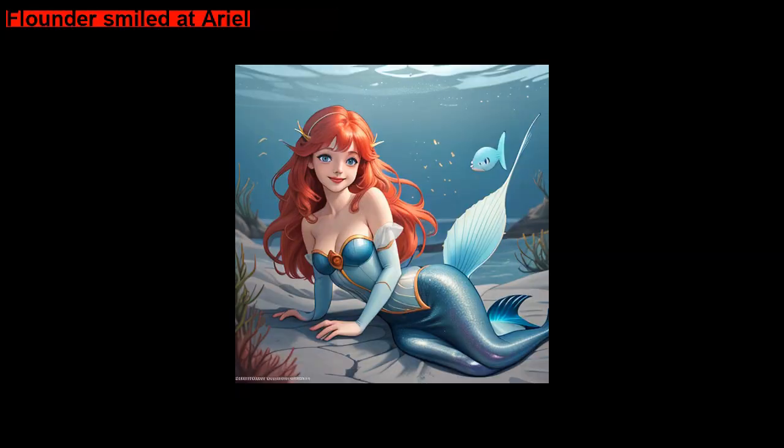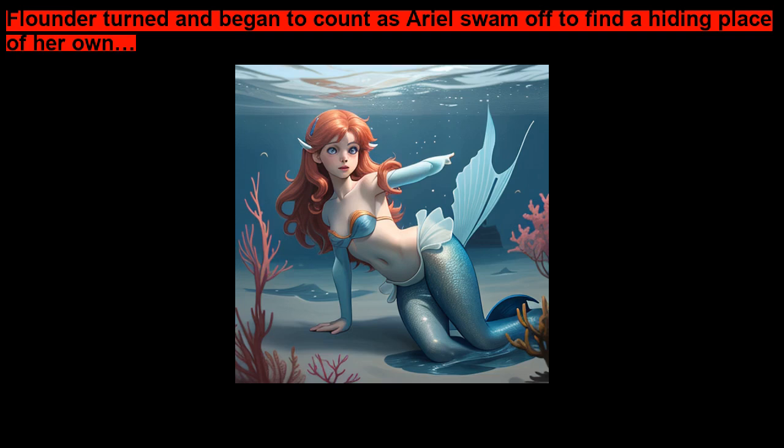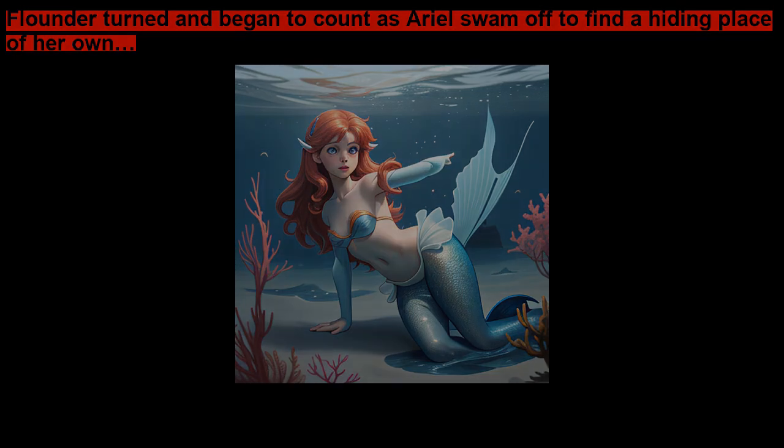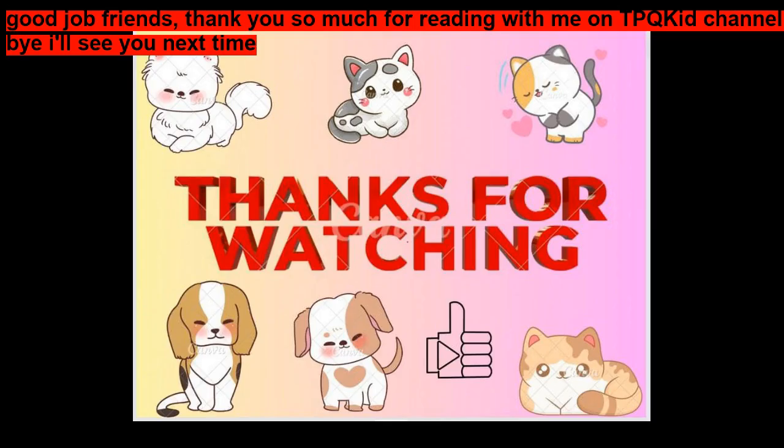You picked a great hiding place! Flounder smiled at Ariel. But now that I've found you, Ariel said, it's your turn to be it. Flounder turned and began to count as Ariel swam off to find a hiding place of her own. The end. Good job, friends! Thank you so much for reading with me. Bye, I'll see you next time!